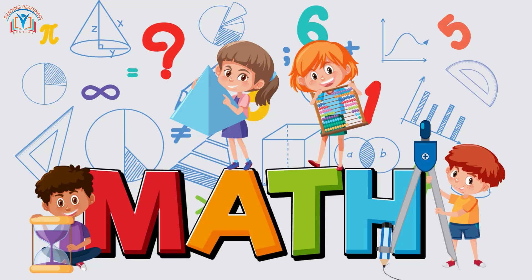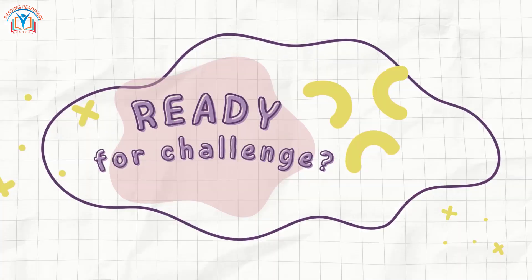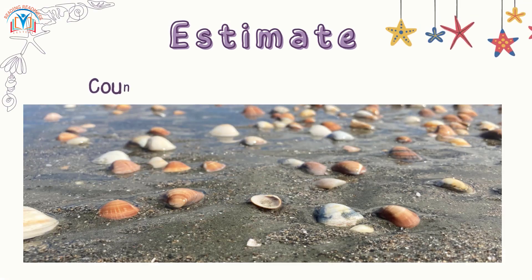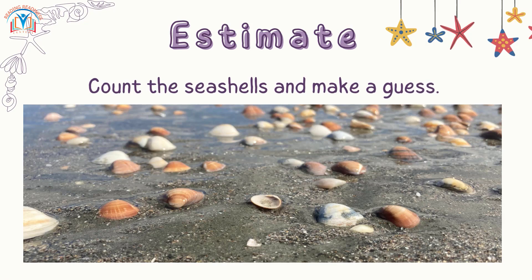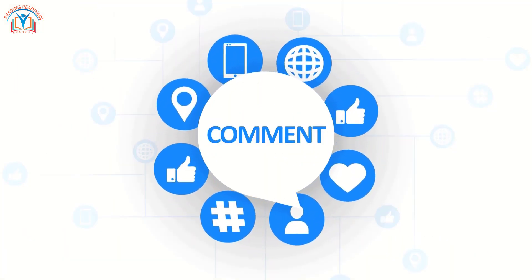Estimation and rounding are like math helpers. They help us get quick answers without counting everything. Ready for a challenge? Count the seashells and make a guess — tell us your answer in the comments below.